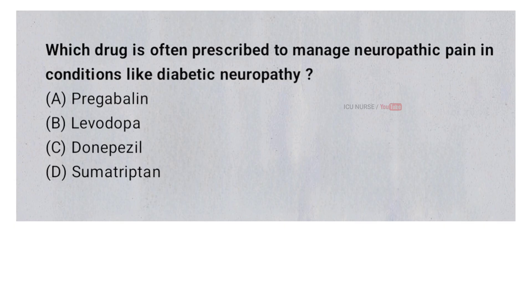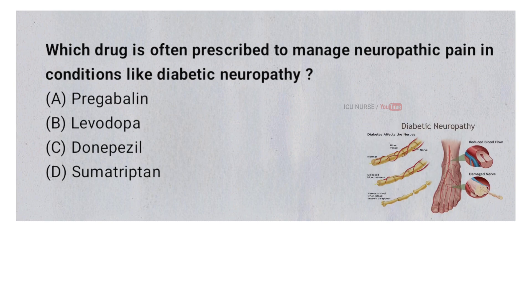Which drug is often prescribed to manage neuropathic pain in conditions like diabetic neuropathy? A. Pregabalin. B. Levodopa. C. Donepezil. D. Sumatriptan. And the correct answer is A.